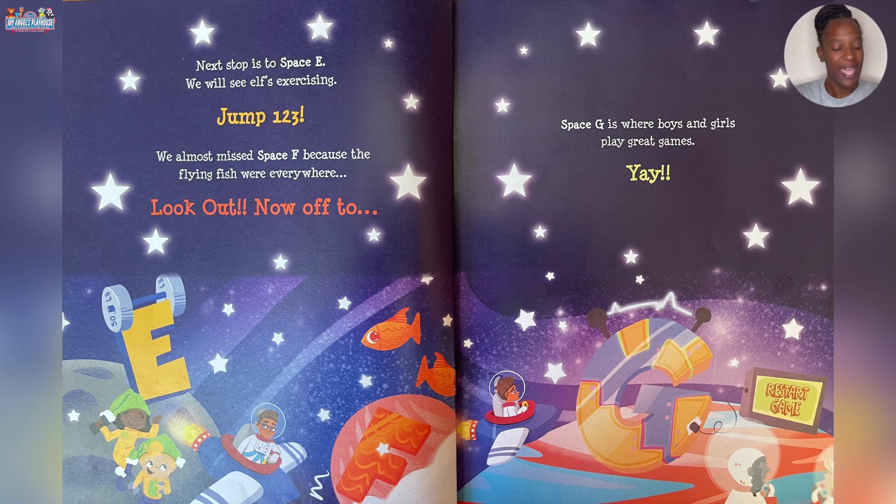Next stop is to Space E where we see elves exercising. Jump! One, two, three!